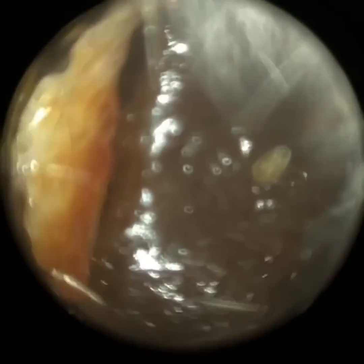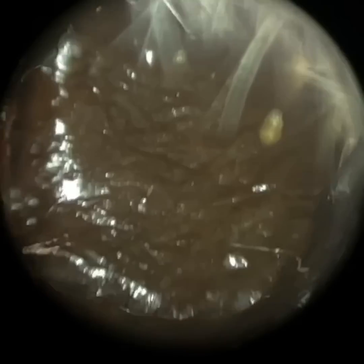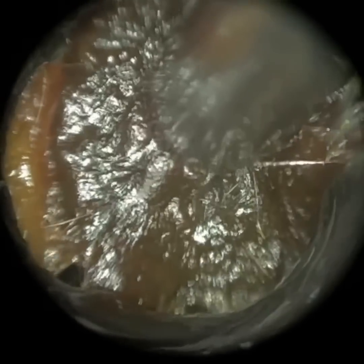Hi everyone, this is Neil Reiteter, consultant audiologist and director of Clearwax. Thank you for joining me in my latest video using the Waxscope. We have here a patient who attended with bilateral really occluding and impacted dark sticky wax, and this is the patient's left ear that I'm commencing with.